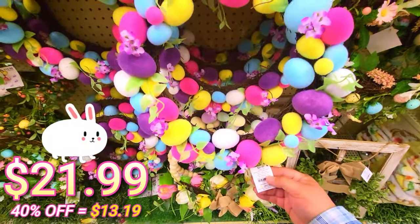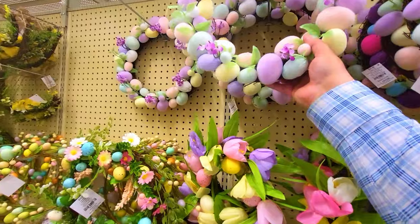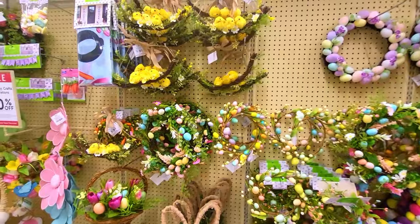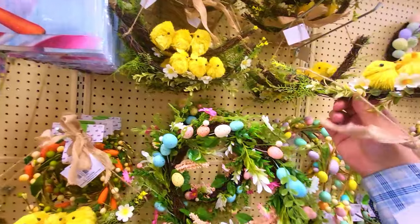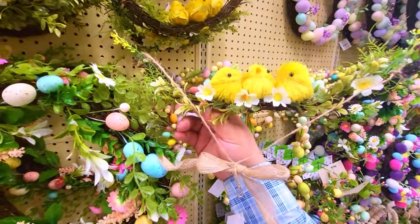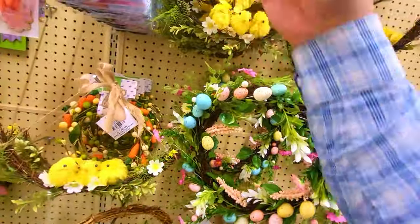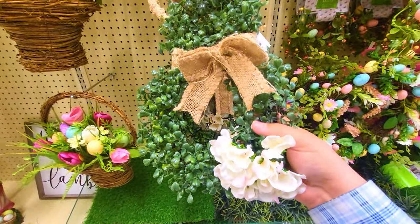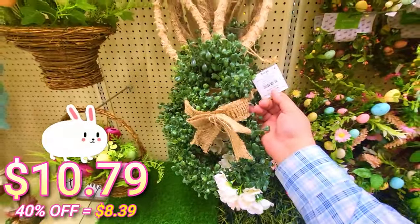This one is $21.99. Very pretty — we got some more pastel eggs right here. This one's very pretty as well, $21.99 as well. We got some really cutesy stuff right here too — really like these. These are pretty little chickies on a stick or vine — they're cute, you just hang them up. This one is $12.99. This is definitely different — it has a paper-like plastic material. They're very soft though — this one is $17.99.